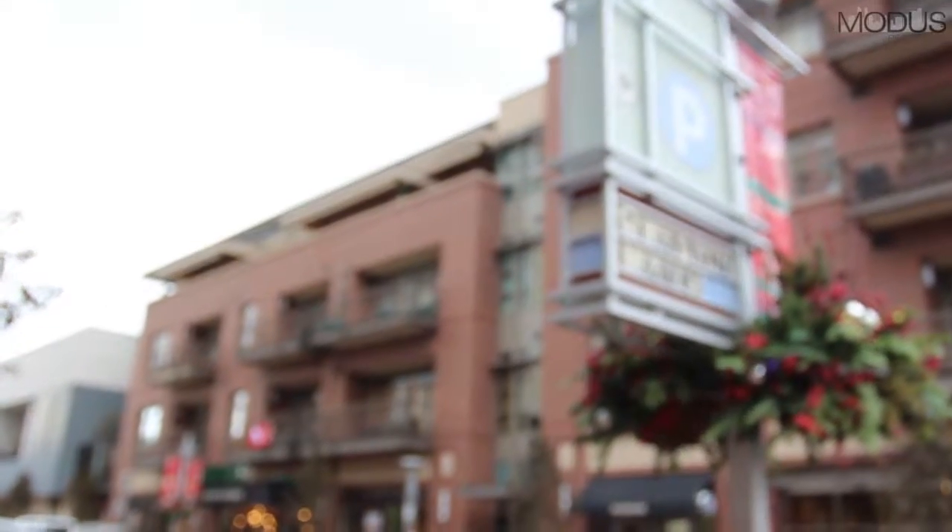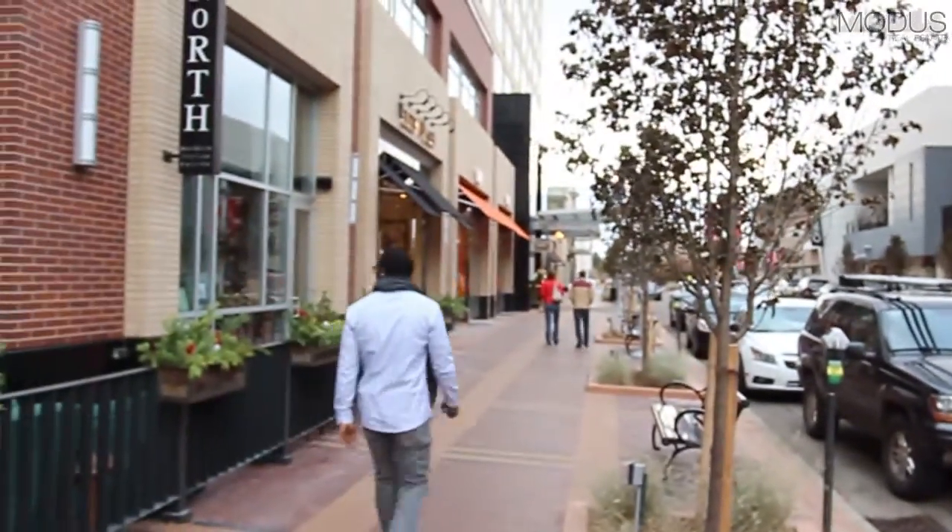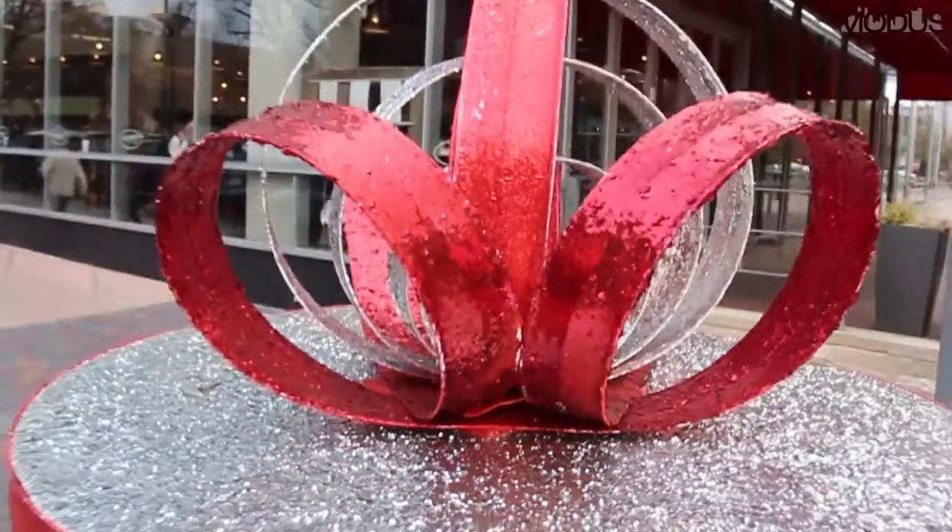Once you are through the gates of this lavish paradise called Country Club, everything is at your fingertips. You will feel you have found the pot of gold at the end of the proverbial rainbow.